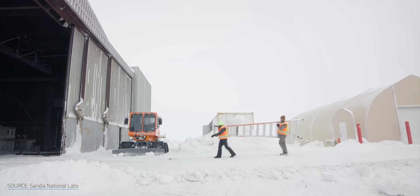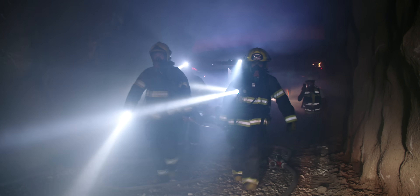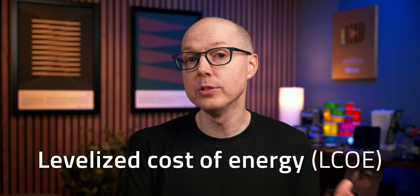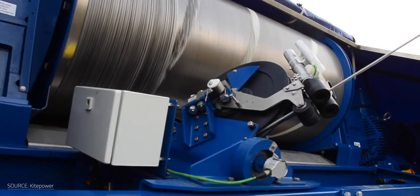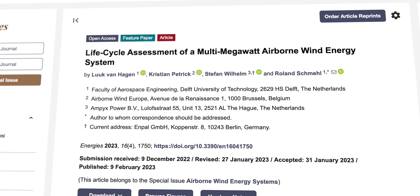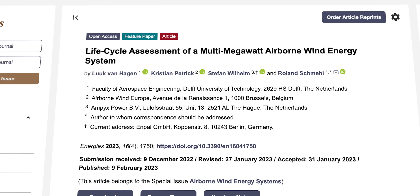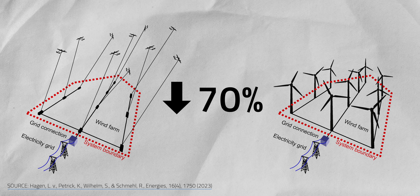Remote research outposts, hospitals and regions prone to blackouts, or rapid disaster response. All these advantages translate into a promising levelized cost of energy — this metric compares lifetime energy generation against installation and operational costs. By this measure, AWES looks very promising. A 2023 Delft University study estimated that a 50 MW kite farm would use 70% less material than a traditional wind farm of the same capacity over 20 years.